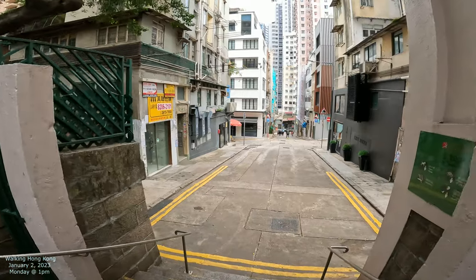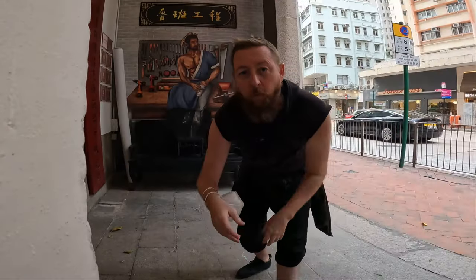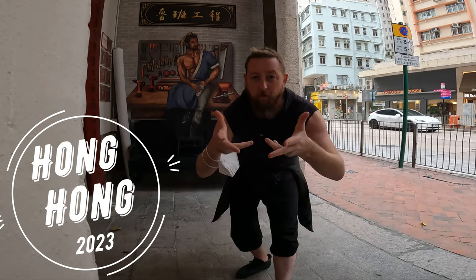Anyway, that's our target street. Welcome to Hong Kong 2023 — checking out the streets of Hong Kong, let's do it!